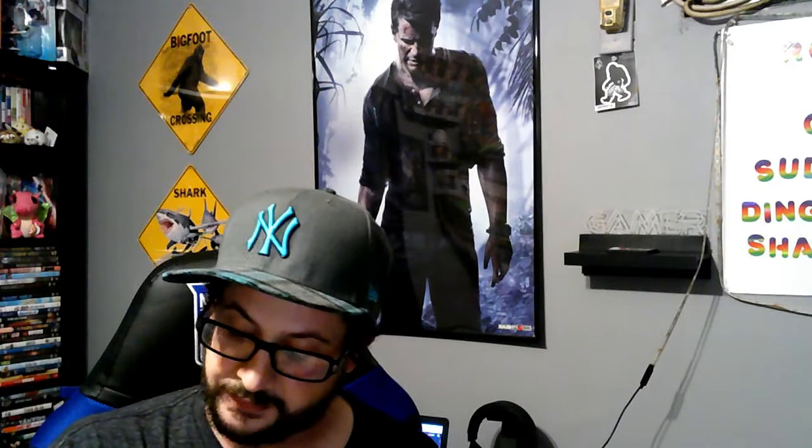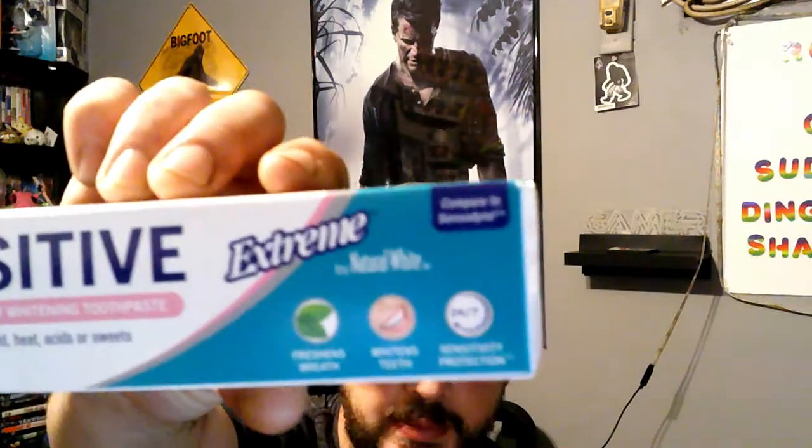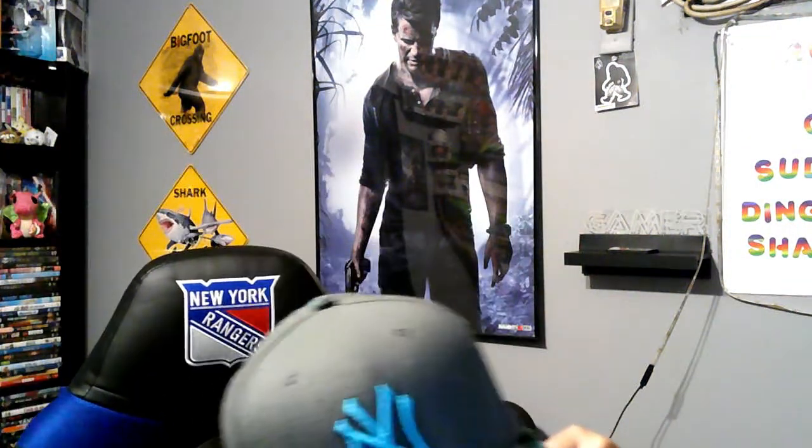And I picked up some sensitive toothpaste for my teeth right here. It helps relieve pain from cold and heat, acids or sweets. Helps your teeth get stronger, freshens breath, whitens teeth, and sensitivity protection 24/7. Extreme. So I picked up one of those to brush with.